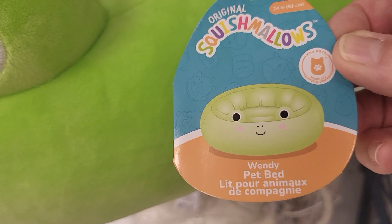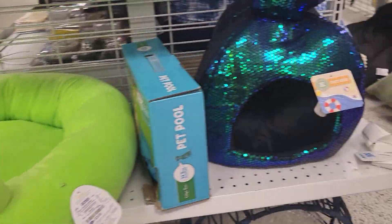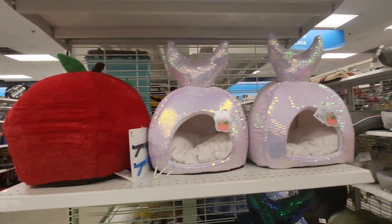See, it's a Squishmallows tag. $29.99 for that. They also have like a mermaid fish pet bed. And an apple.